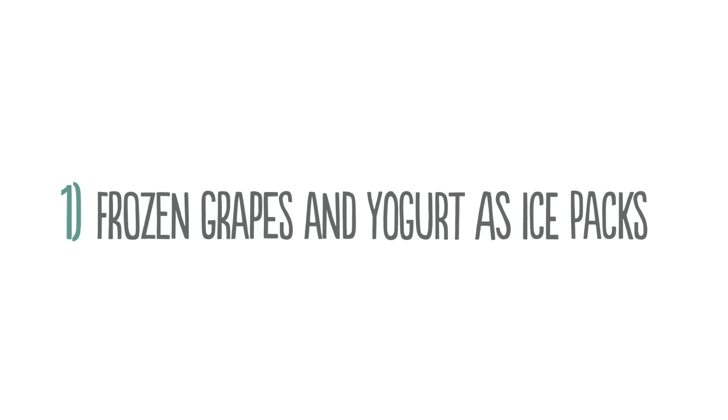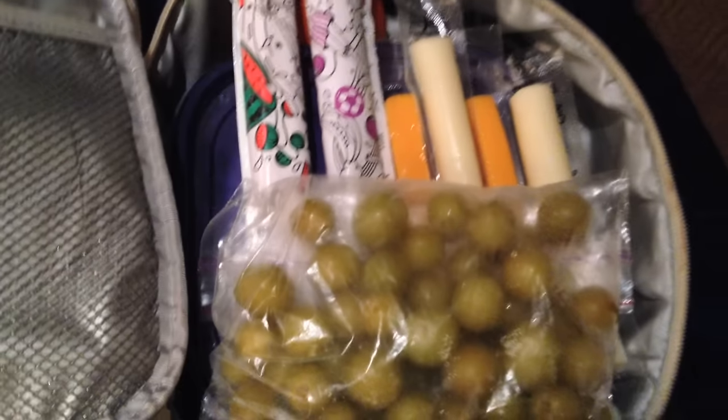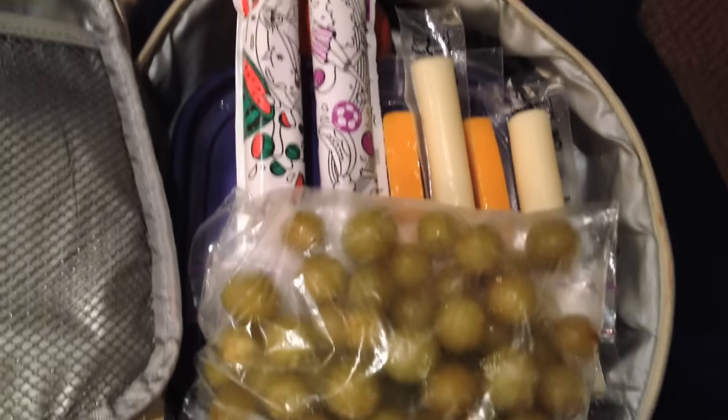Use frozen grapes or freeze tubes of yogurt to use as ice packs. Not only will your food stay fresh, but frozen grapes and frozen yogurt are delicious.